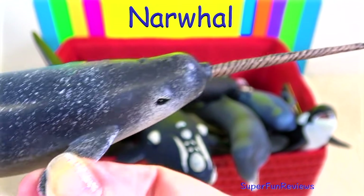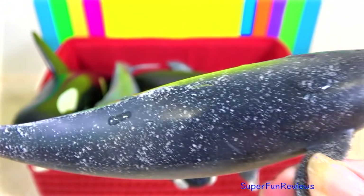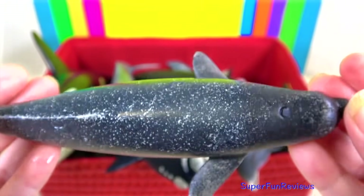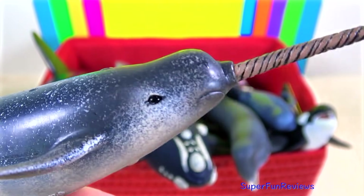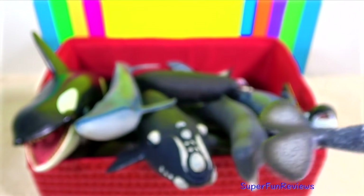The narwhal. This medium-sized whale is found in Arctic coastal waters and rivers. They have two teeth. In males, the more prominent tooth grows into a sword-like spiral tusk up to 8.8 feet long or 2.7 meters. The females may grow a much smaller tusk. Notice there's no dorsal fin.